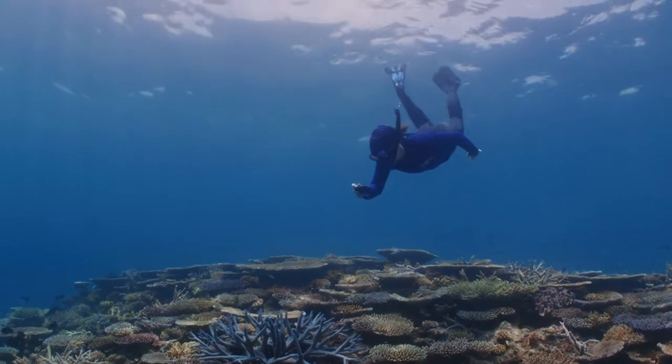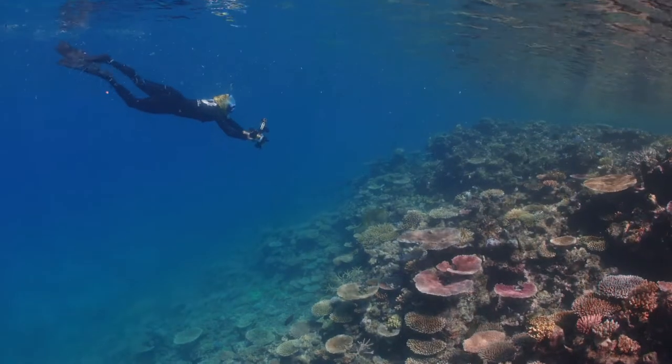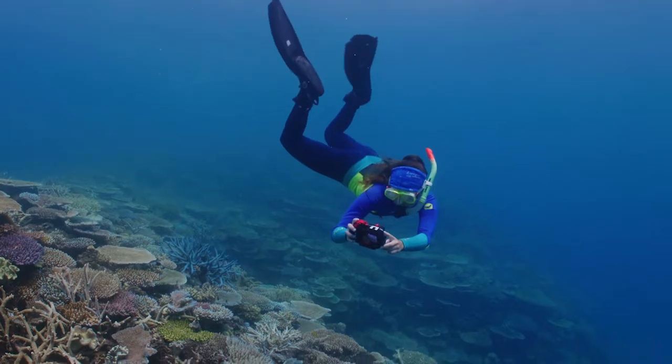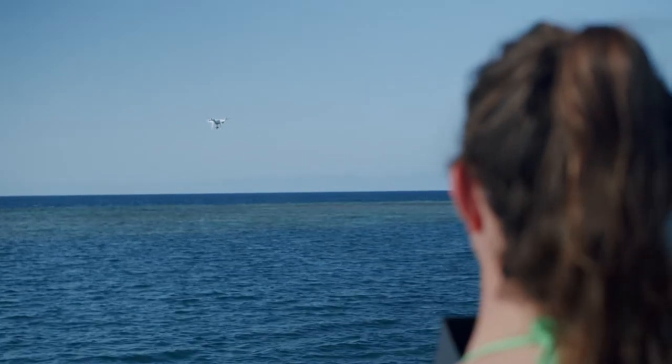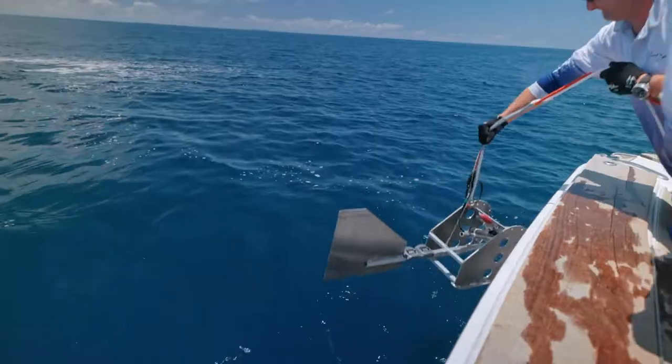We are on a Great Reef Census expedition with female scientists, exploring the northern parts of the Great Barrier Reef, collecting data from reefs that people haven't visited before or haven't visited in a long time. We have people in the water snorkelling and taking photos, we have drones up in the sky looking down to record sea cucumbers, and we've got cameras that we're dropping down to the sea floor to look for seagrass.